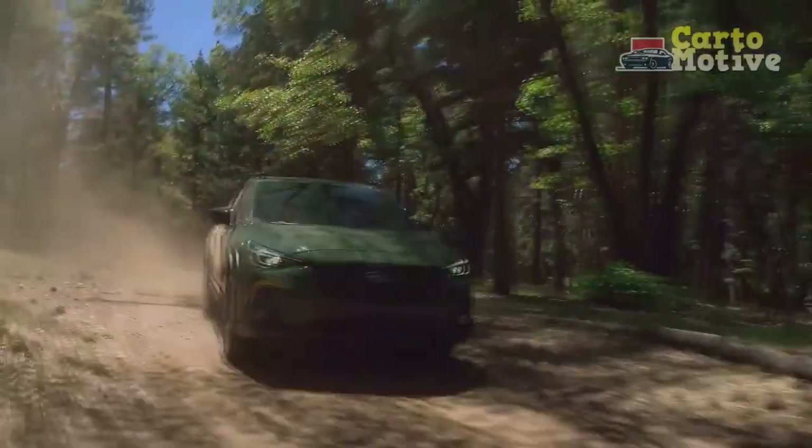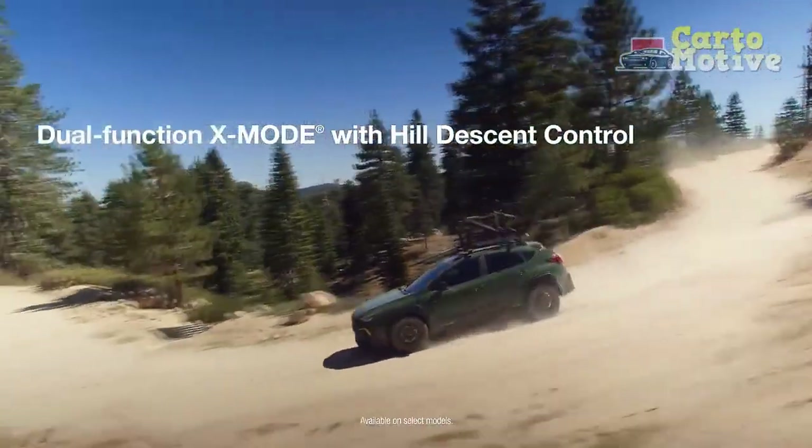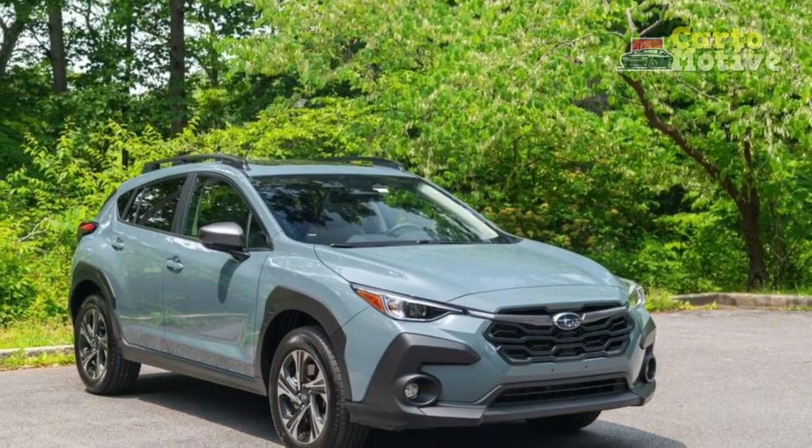Under the hood, the 2024 Crosstrek offers a range of powertrain options designed to cater to various driving preferences. The standard engine is responsive and fuel-efficient, providing ample power for city driving and highway cruising.